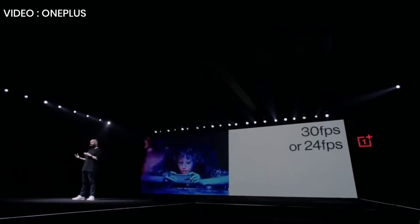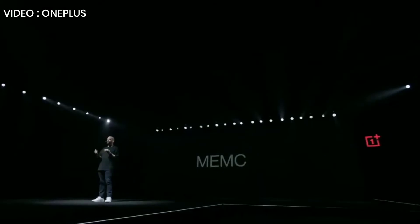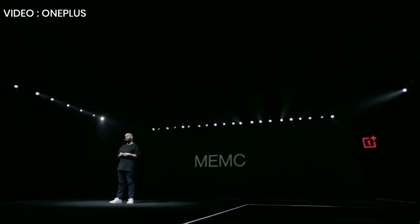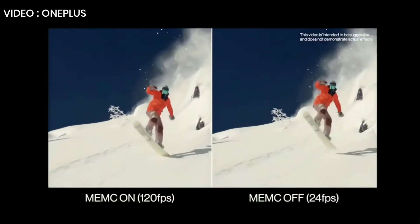Now, most videos, unless directed by Ang Lee, are not shot at 120 FPS. They're shot at either 24 FPS or 30 FPS. So how can you take full advantage of this gorgeous 120 hertz fluid display? The answer can be found on something as small as a grain of rice — our custom MEMC chip. MEMC means Motion Estimate Motion Compensation. Basically, it inserts one or more additional frames after each original frame in the video to make it look much smoother. You can choose either 60 FPS or 120 FPS, or even turn it off in the settings.